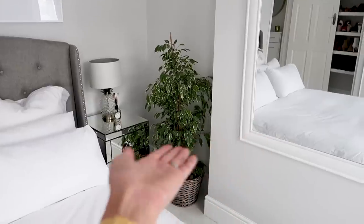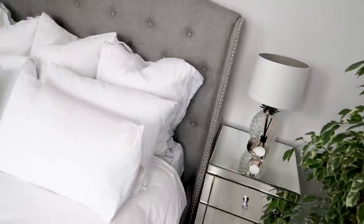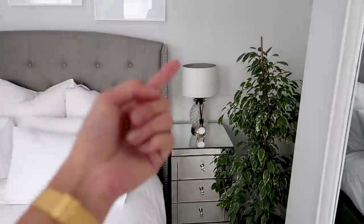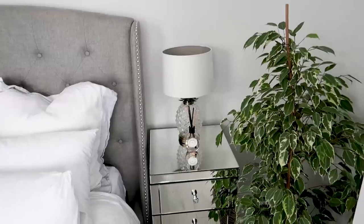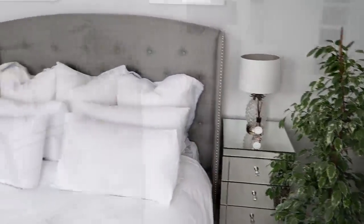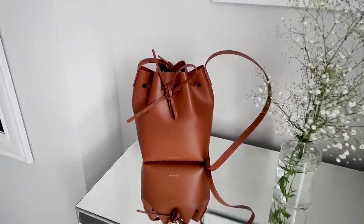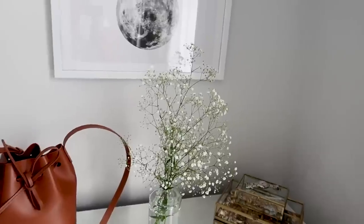Over here I've got my bedside table — this is mine, I sleep on this side like a queen. More sticks in jars for that fragrance. We don't have two matching lamps; that one isn't even plugged in, I just didn't know where to put it, so the pineapple lamp is there just for decoration and to fill up the bedside table.